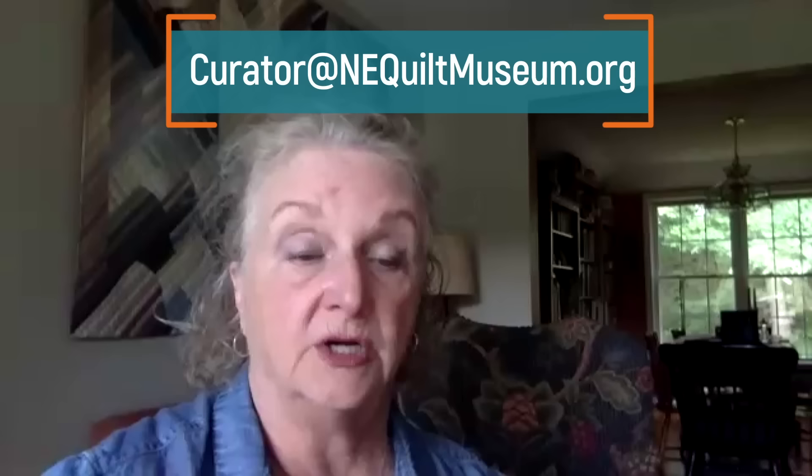If people want to get a hold of you, how do they reach you? You can reach me at pamela.weeks@gmail.com, or through the museum at curator@nequiltmuseum.org. I have a website called Portable Patchwork where you can see a little about me, some of my early quilts, and my list of lectures. The book is available through Amazon, and if you want one signed, do email me and we'll figure out a way to get it shipped to you.